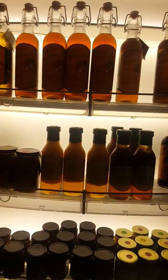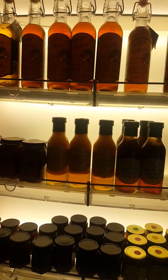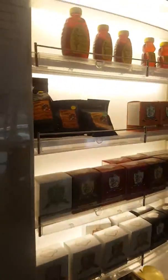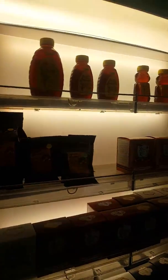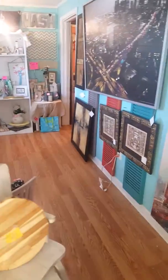They have all kinds of locally made jams and jellies, glazes, mustards and dressings, all kinds of coffees and honeys. And there's a porch too.